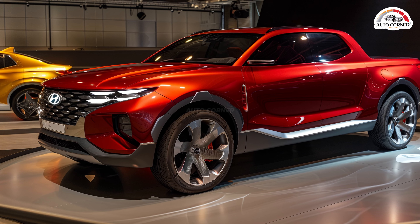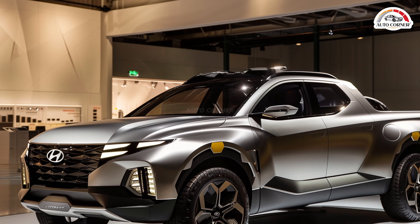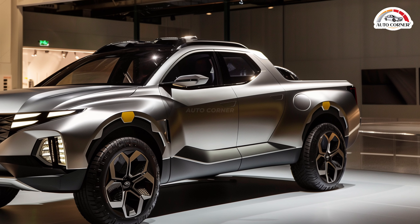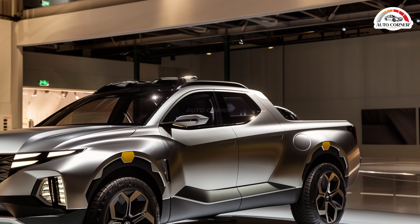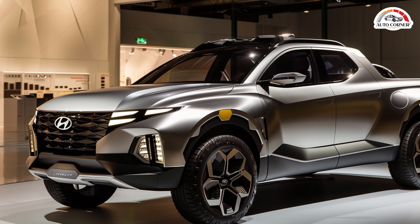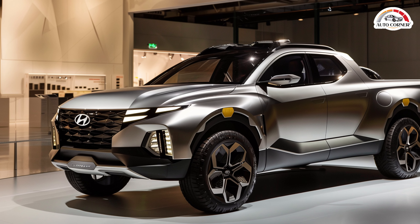Both powertrains offer good fuel efficiency, with the base engine achieving up to 23 mpg city and 30 mpg highway. One of the key highlights of the Santa Cruz is its versatile bed, which includes underfloor storage, integrated cargo D-rings, and a lockable tonneau cover. The bed is shorter than traditional trucks, but it offers plenty of utility for urban dwellers and weekend adventurers.